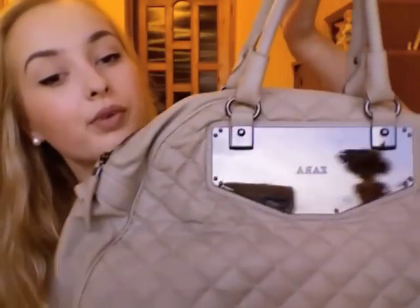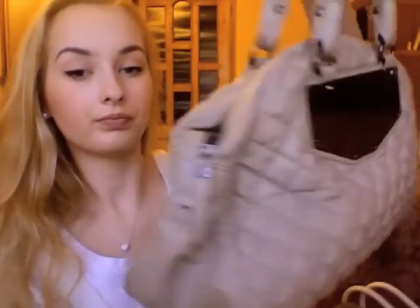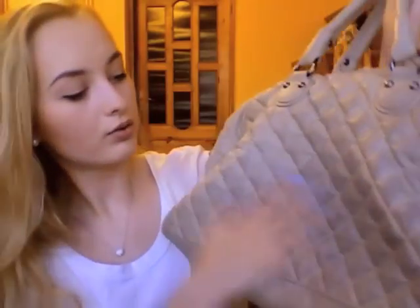My fourth one is Zara again — you can tell I like Zara handbags. It's this beige color, spacious handbag with a gunmetal color hardware. I don't actually like this one. It's kind of weird; I don't know why I bought it. I don't like the shape, it doesn't look really nice, and my clothes have stained this bag, so I don't know if I'll be able to wash that out.